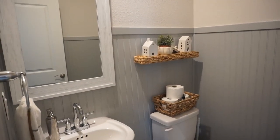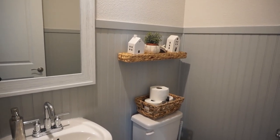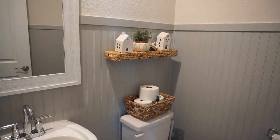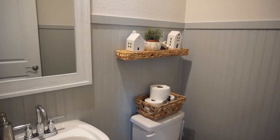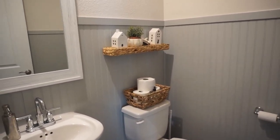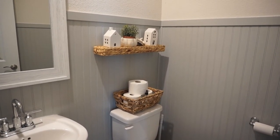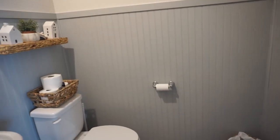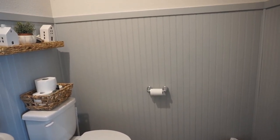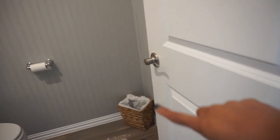I found this little wicker shelf from Amazon — it was under $20. I think it's cute and I have it styled for the fall season, but I'm going to love having a shelf there so I can style it for all the different holidays. On the toilet I just have a basket with tissues and then some room spray from Hearth and Hannah at Target. I also have a wicker basket over here in this corner — let me close the door so you guys can see everything.